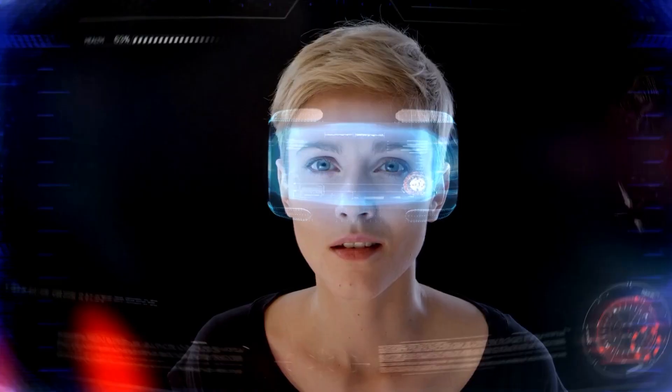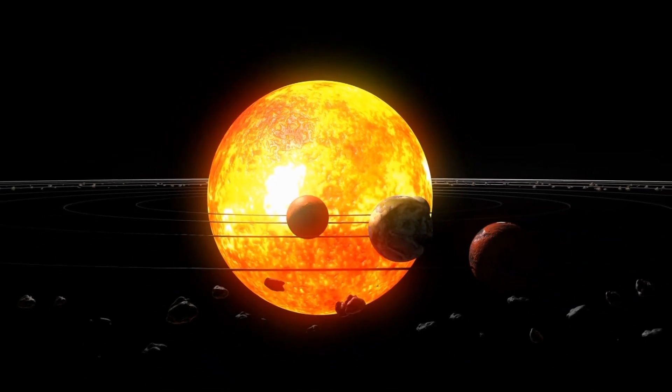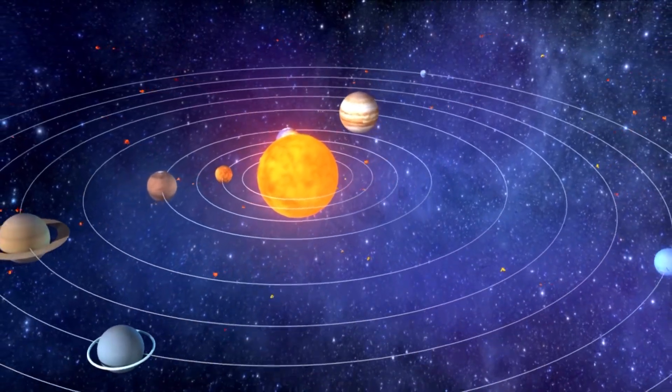Layers of the solar system. Have you ever been fascinated by the mysteries of our solar system? From the fiery inferno of the sun to the icy outer reaches of the Oort Cloud, there's so much to explore and discover. Hello and welcome to our channel. In this video we will be exploring the different layers of the solar system.